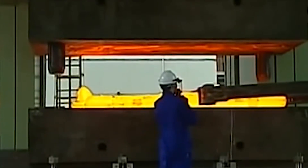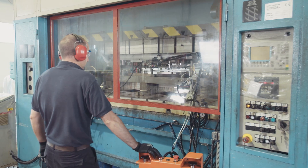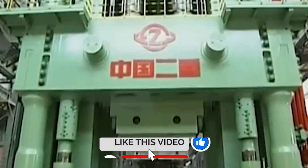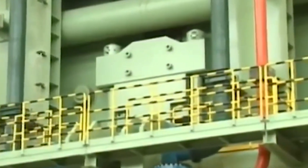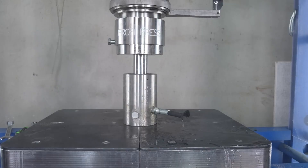Hydraulic presses are machines of precision, engineered down to the micron, calibrated to handle pressure that could shatter buildings. But with that kind of power comes risk — not just potential, but imminent danger when things go wrong. At the heart of every hydraulic press is a sealed system: cylinders, hoses, valves, and pistons working together to control fluid under pressure. Hydraulic systems don't give second chances — the fluid inside can reach pressures of 30,000 PSI or more, enough force to punch through solid steel, enough energy to turn a small leak into a deadly projectile.